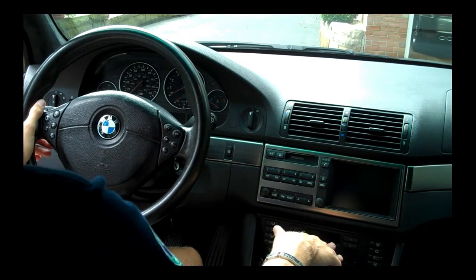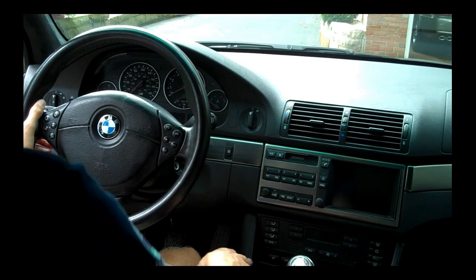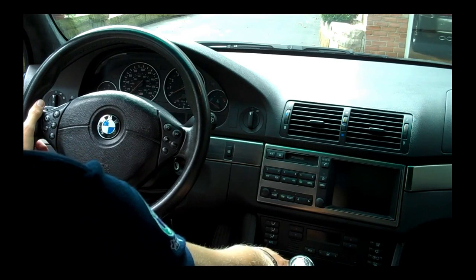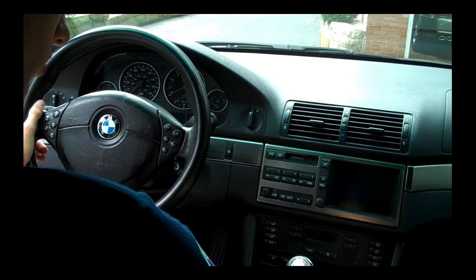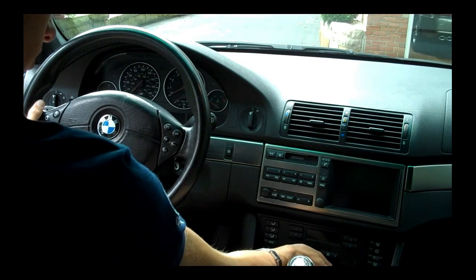Down here is your dual-zone climate control. You're going to have your residual heat — it'll store heat from the engine to heat the car at a later time, which is nice. Heated front seats. Sport button — that's going to quicken up your shifts, make the suspension a little harder, and make the car a little faster. DSC is dynamic stability control, nice in winter and for inexperienced drivers. Your other seat control and heated seats are over here. Cup holders here — they're a little small, but who really needs those?